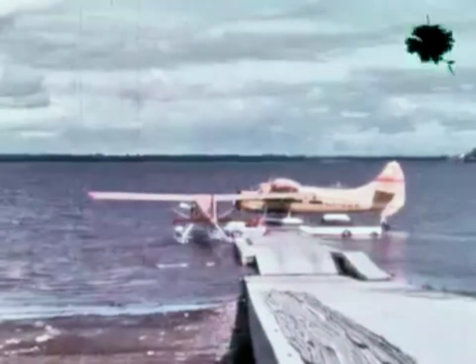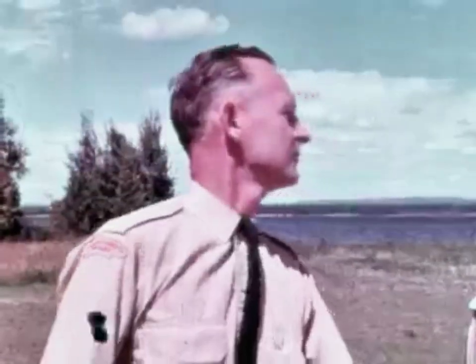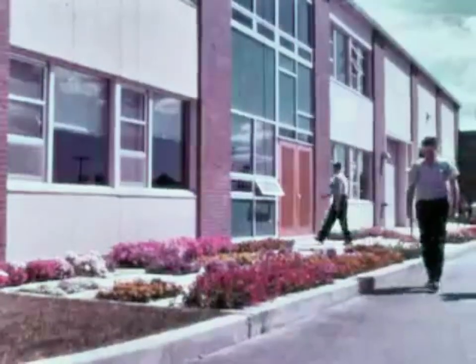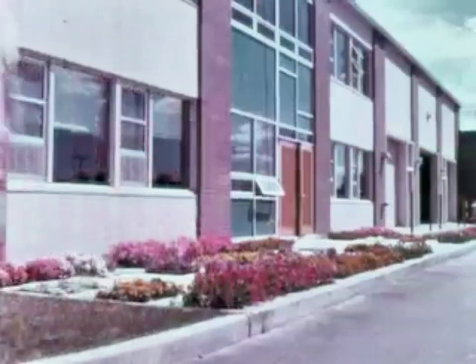Pontoon planes are used almost exclusively in Ontario, where there are plenty of lakes dotted through the forest areas. Aircraft are expensive, and to make the best use of them requires the fullest cooperation between the pilot and the chief forest ranger.